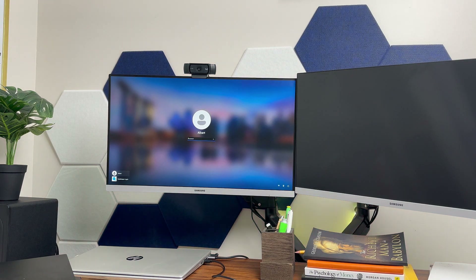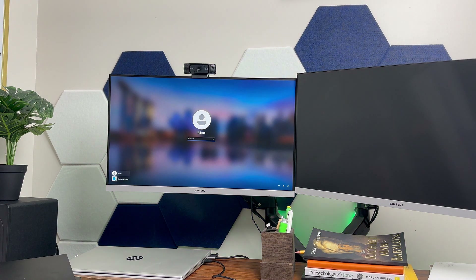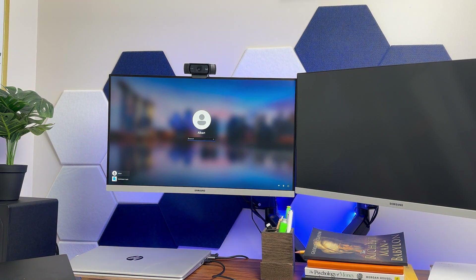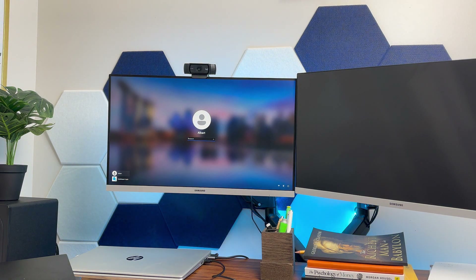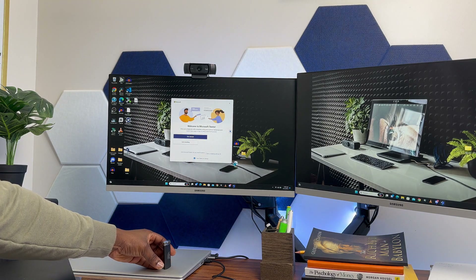Now let's see how this token works. Whenever you turn on your computer you'll see the login screen, which means you'd normally need to type in your password. As I said earlier, sometimes you forget your password and keep trying over and over without getting in. But now, when I get closer with this token and place it here, you can see that the computer has unlocked itself — without a password or anything like that.